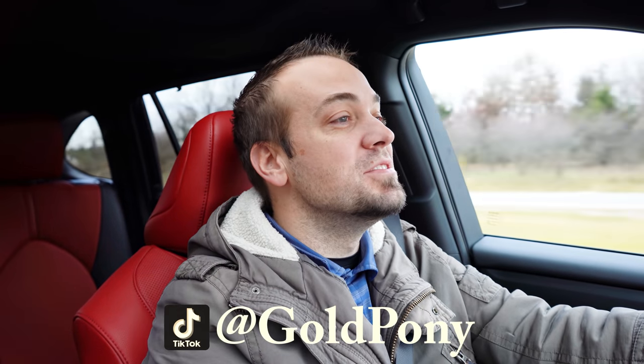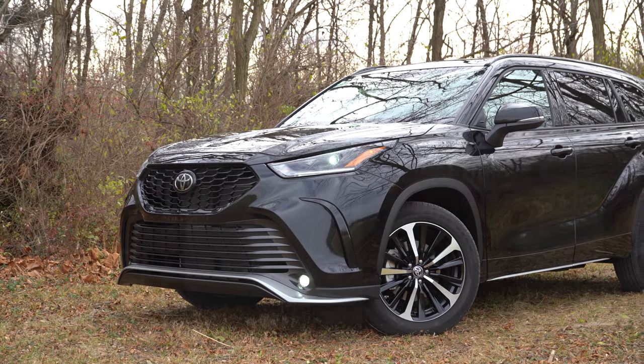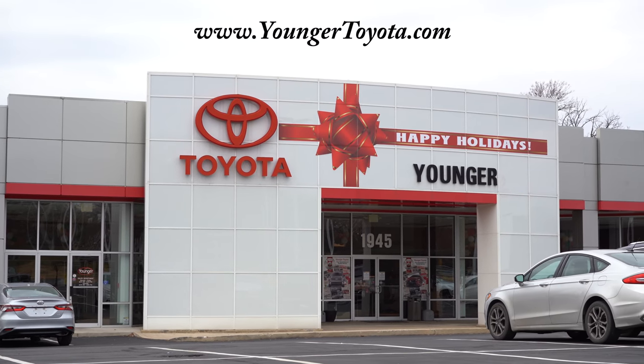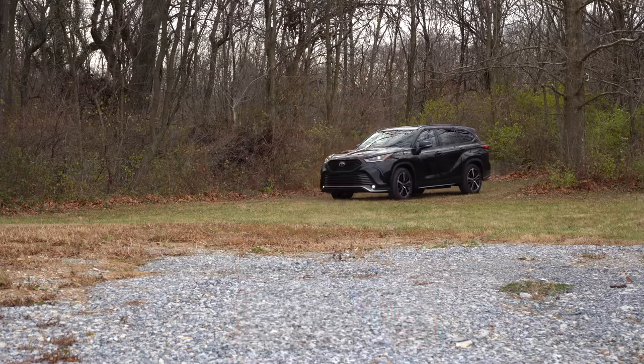What is up you guys, welcome back to another one. If you are new to the channel, I am Gold Pony — I do new car, truck, and SUV reviews on YouTube. Today we are in the new 2022 Toyota Highlander, courtesy of Younger Toyota in Hagerstown, Maryland. For more information on their inventory, please feel free to check out the link in the description box below.